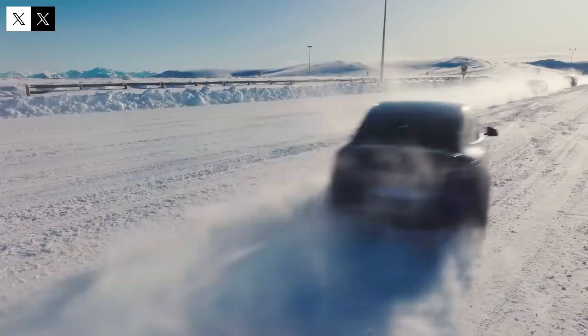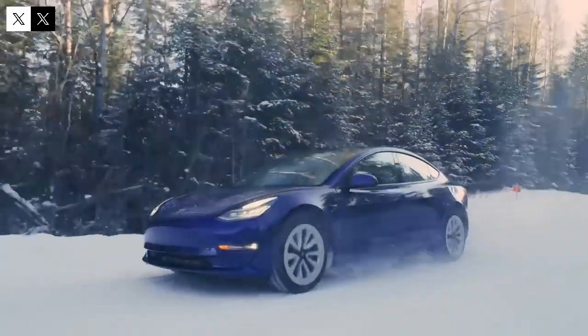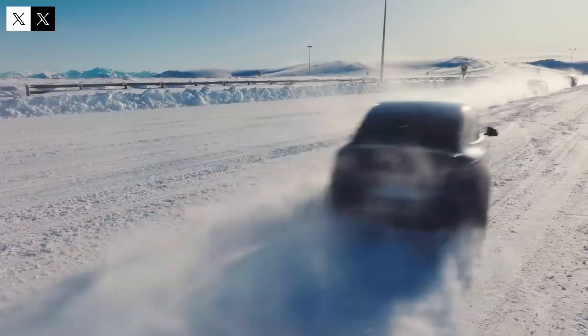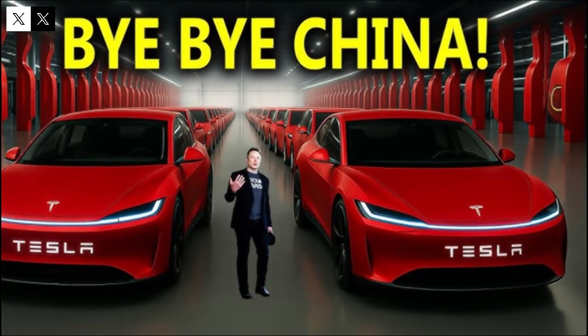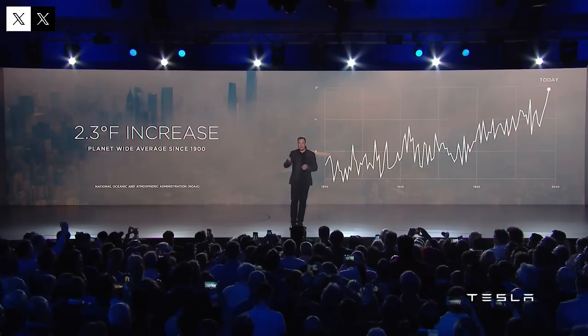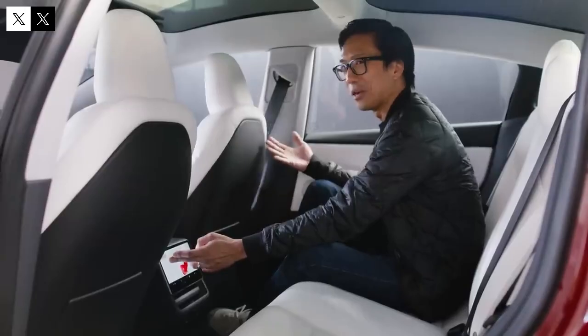Flooded roads, extreme temperatures, and slippery roads don't pose the same challenges as they do for competitors. This robustness broadens the vehicle's market reach, making it a viable choice for regions that might previously have been wary of electric vehicle reliability. Another aspect giving Tesla an advantage is its ability to integrate hardware and software — while many automakers treat these two elements separately, Tesla develops them jointly, ensuring that each update delivers noticeable improvements to the driver.